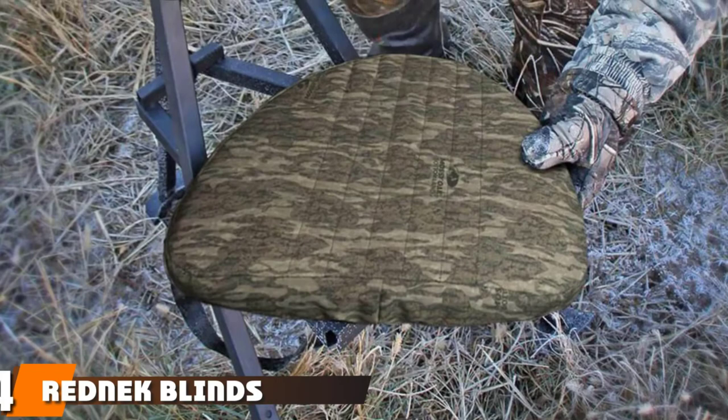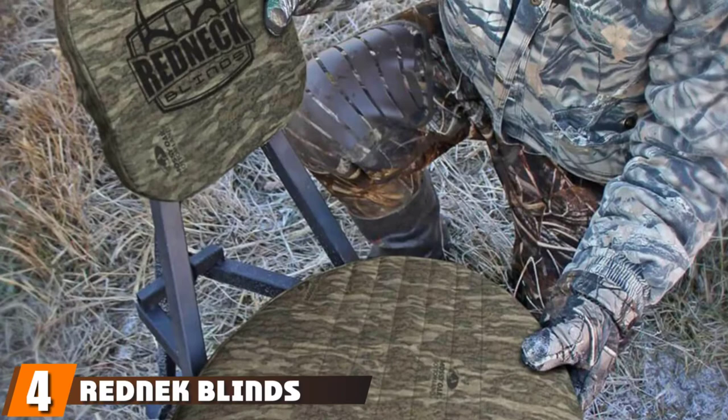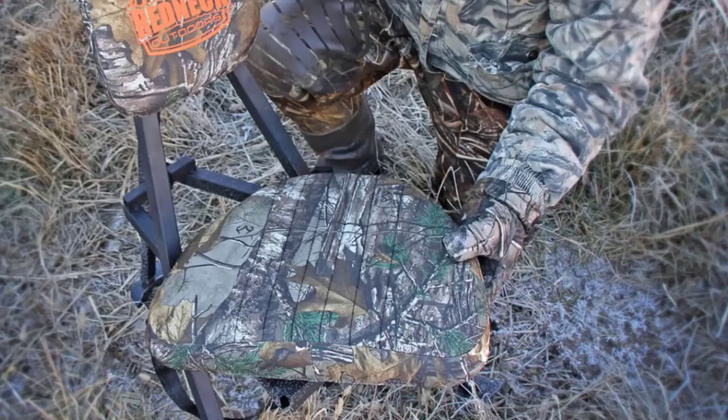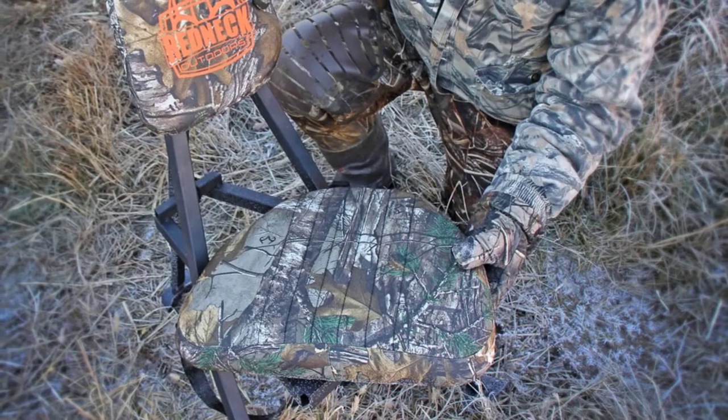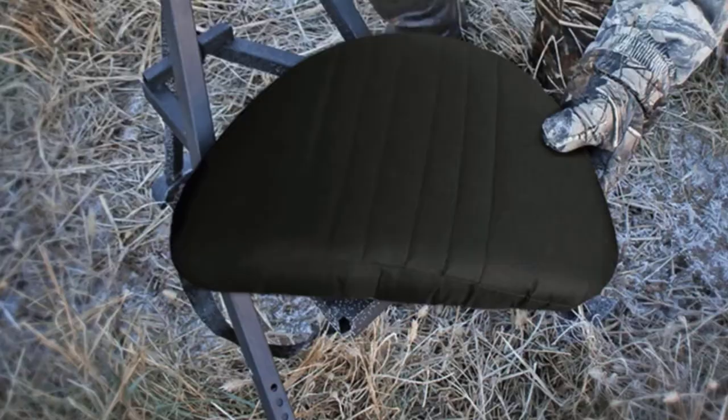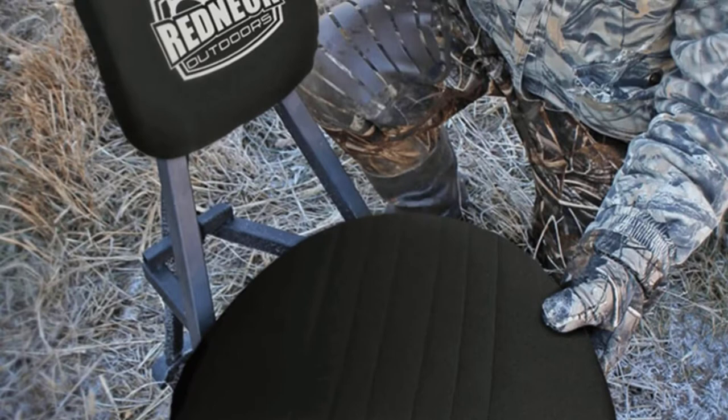Next at number four we have the Redneck Blinds Portable Hunting Chair. Contrasting other top deer blind chairs, this is a nice option for those looking for something different. While most chairs focus on having a minimal footprint, this chair prioritizes giving you the best comfort. The padding on the seat and backrest is perfect for a long afternoon in your hunting blind, and the foam padding can be removed and washed. The setup and packing process only takes a few seconds.